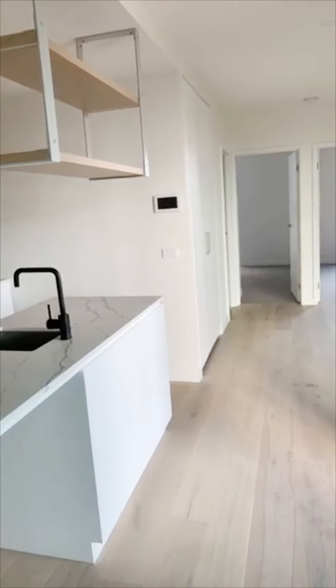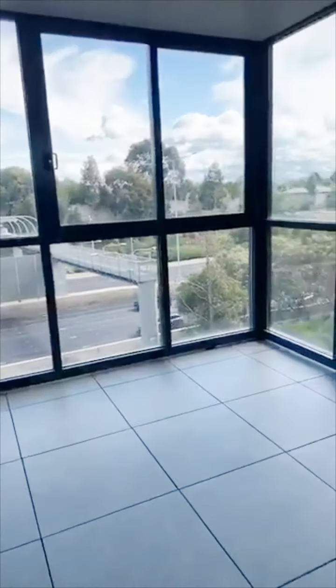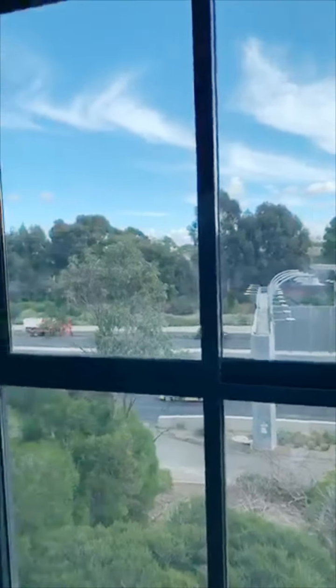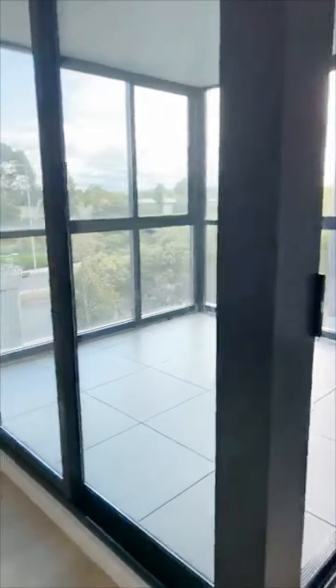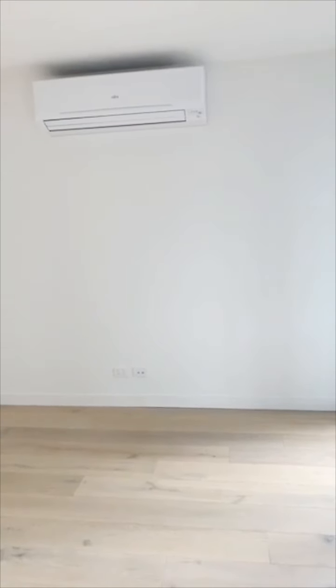You've got open plan living and dining area extending out to the private balcony. There is floor-to-ceiling windows to allow for plenty of natural light. Coming into your dining and living area, we have a split system over here for heating and cooling. We've got timber flooring throughout the living and kitchen area.